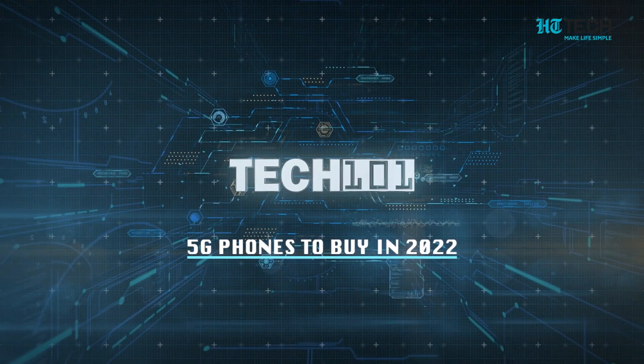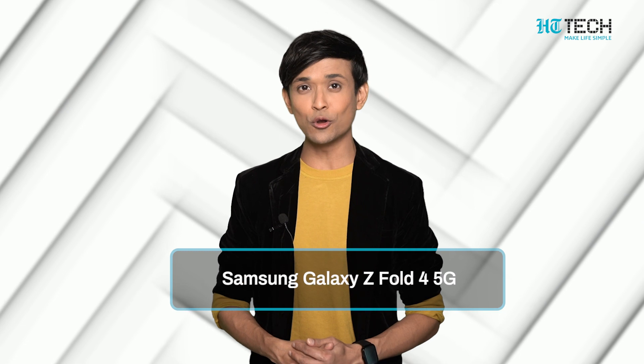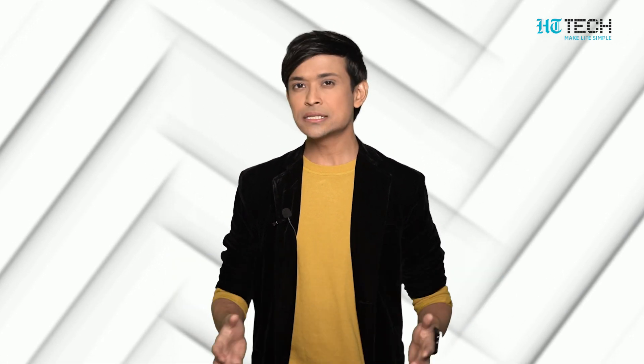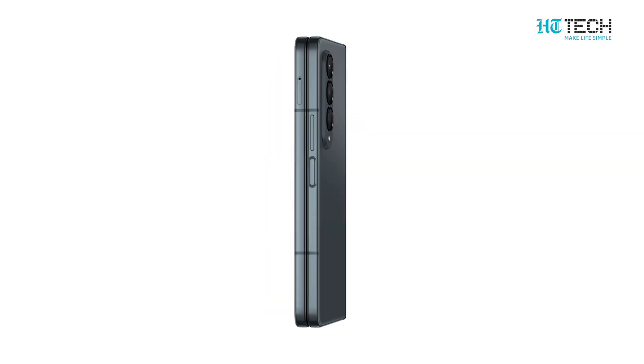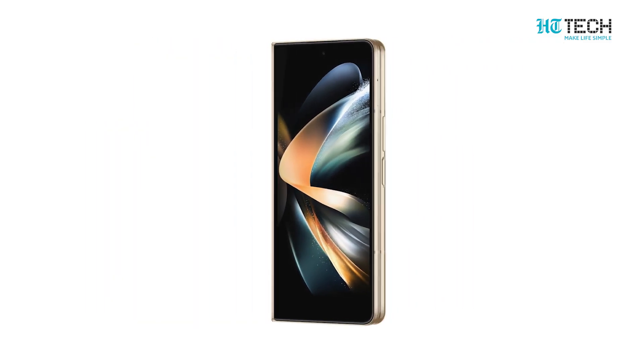5G phones to buy in 2022. Samsung Galaxy Z Fold 4 5G — Samsung has taken its most innovative foldable series forward with the launch of the next Galaxy Z Fold device.